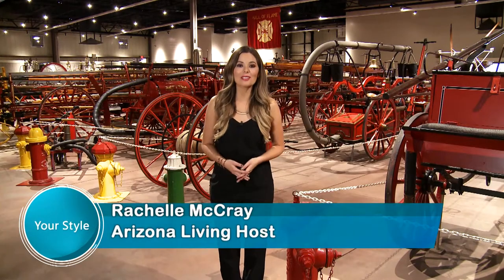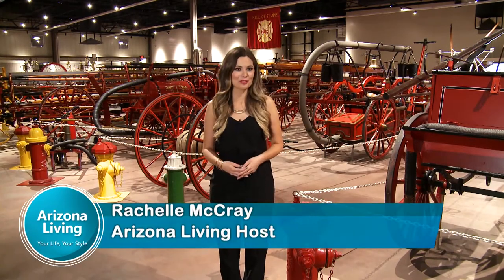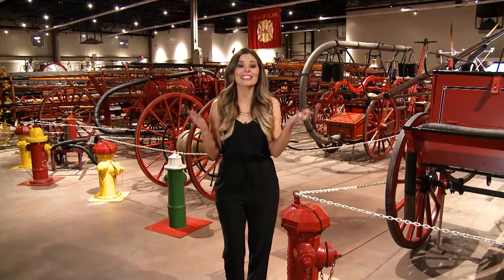Welcome to Arizona Living, Your Life, Your Style. I'm your host Rochelle McRae. Today we're at the Hall of Flame, a museum dedicated to the history of firefighters. But before we get started, let's take a look at what's coming up in the show.